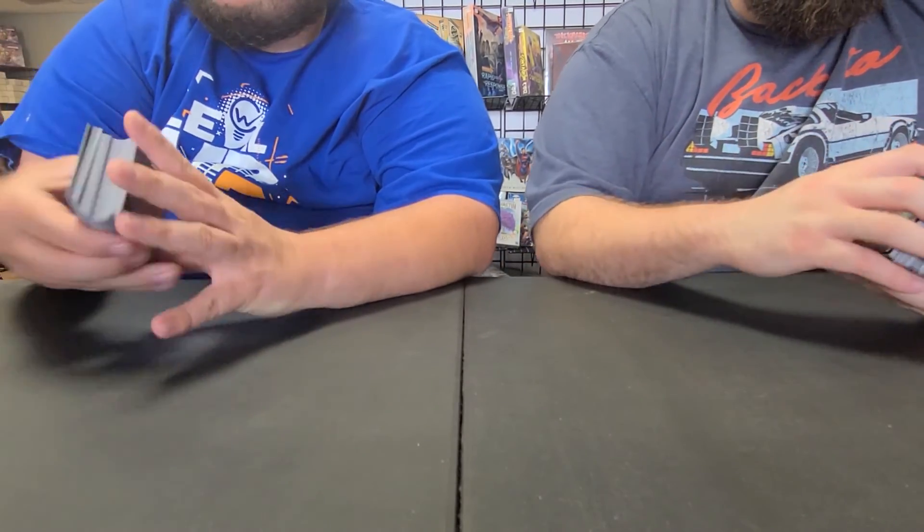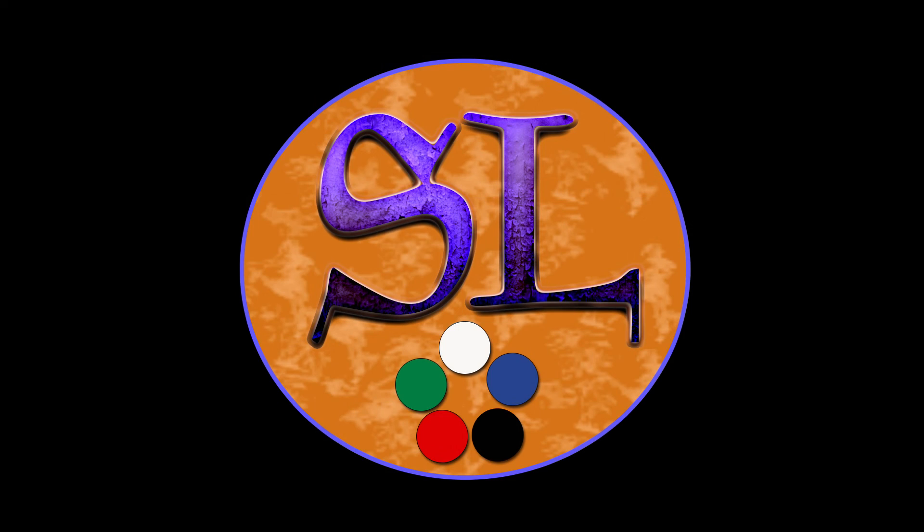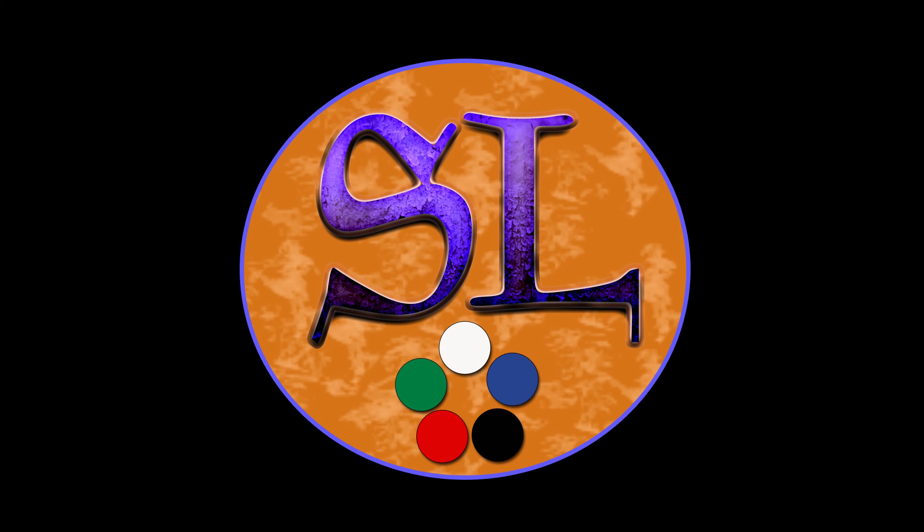This was a great box. Alright guys, we appreciate it. As always, like, share, comment, and we'll see you next time. Thank you.